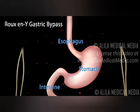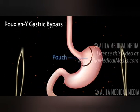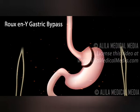The procedure involves two steps. Step 1: The stomach is divided into two parts — one small pouch at the top of the stomach where it is connected to the esophagus, and the rest of the stomach, which will be bypassed. The two parts are separated and stapled.